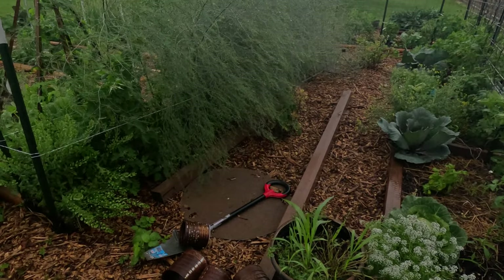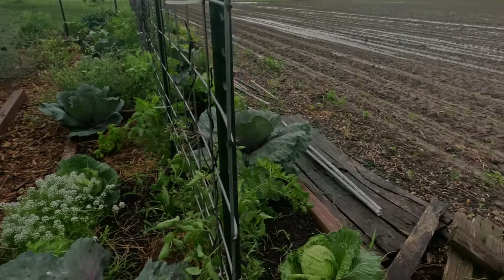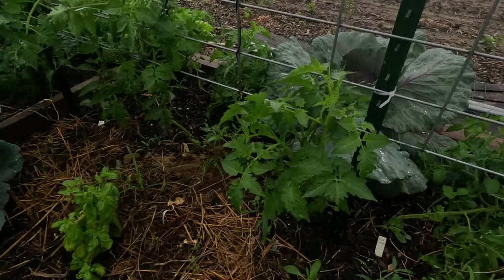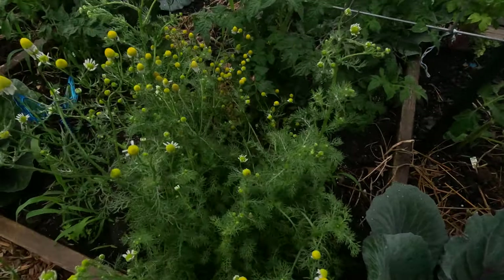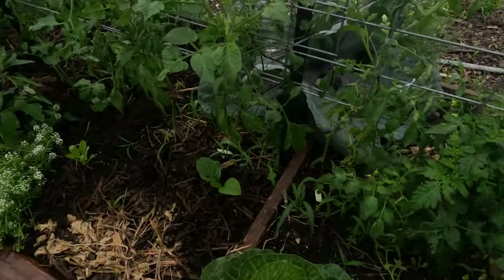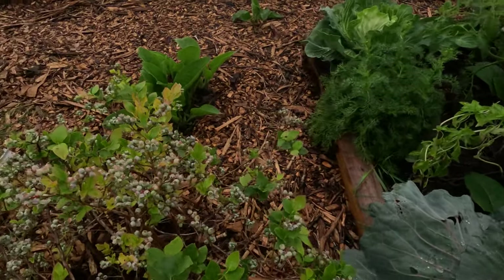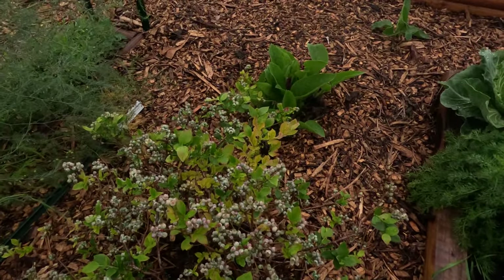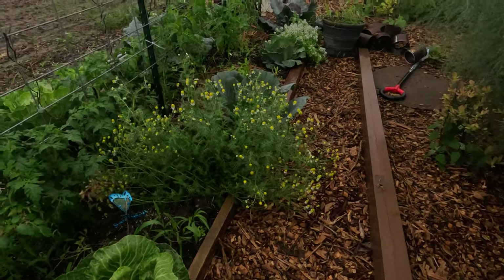Here we have the asparagus growing like crazy, more cabbages, more tomatoes. Got a basil right there. Chamomile is everywhere this year — we grew so much chamomile and we also had so much volunteer chamomile. And here — look at that blueberry bush! That guy is doing fantastic. We need to probably get something to cover that guy up.